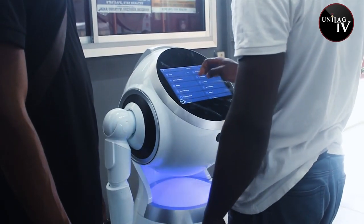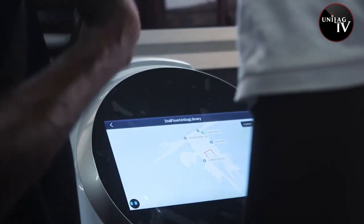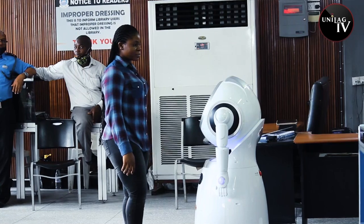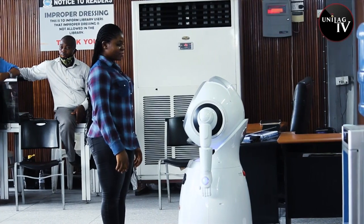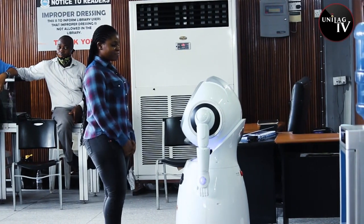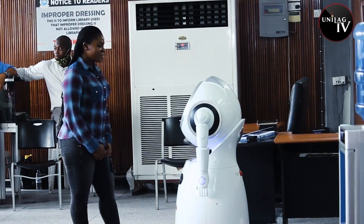With RoboScholar, locating books or other materials in the library is now easy-peasy. I need newspaper. Go to the reference library on the first floor of the Gandhi Library or the basement. Thanks. Bye.